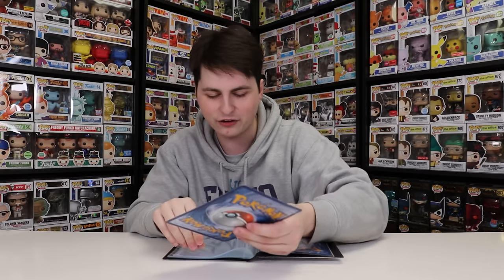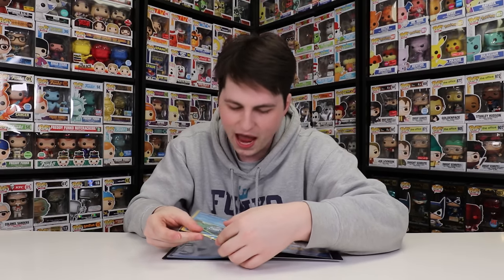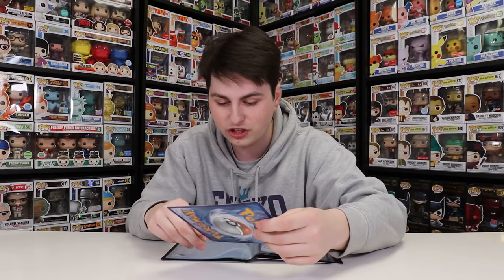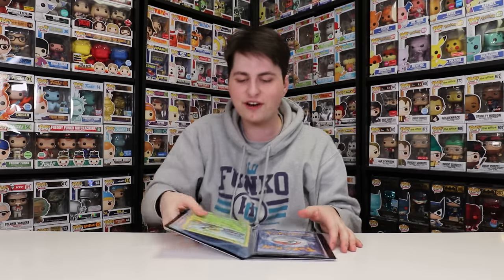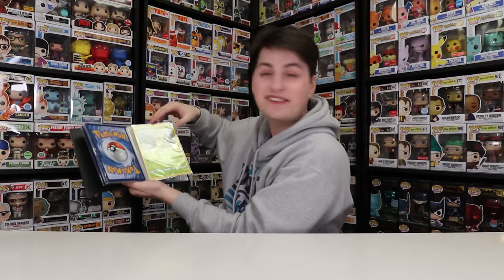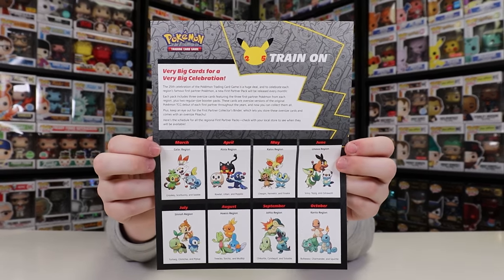I'll start with Sobble and slide this card into the front. It also says Promo in the corner — I wonder if it says Promo for the Pikachu. It does not, interestingly. So maybe these are the promo cards you'd get inside the original tins for Sword and Shield. There we go — we've got a couple more starters for the binder and this is starting to look pretty good. I'm definitely going to try to get every single one of these packs every single month. Inside the binder with the Pikachu, you also get a guide telling you which ones are coming every single month — it starts with Galar and ends with Kanto.